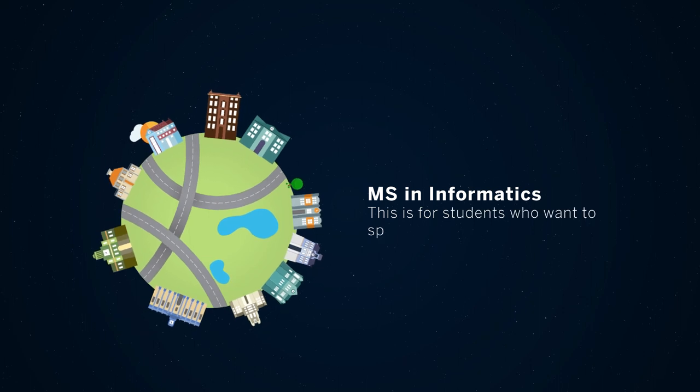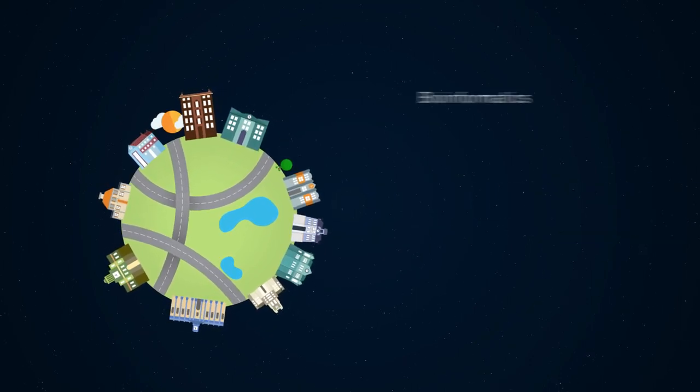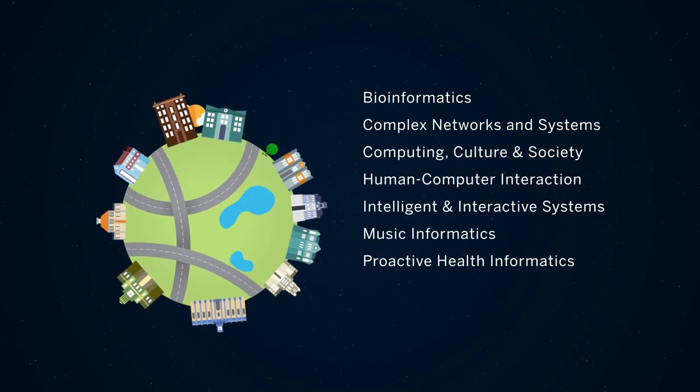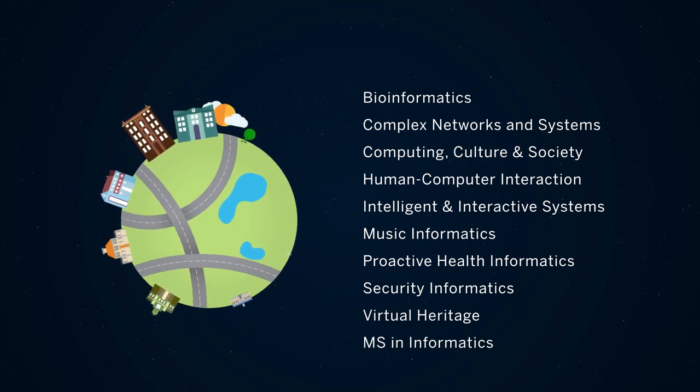The MS in Informatics is for students who want to specialize in one of the doctoral tracks. As you can see by the breadth of our doctoral and master's programs, informatics is a discipline that spans a plethora of fields, giving students the tools and knowledge to change the world.